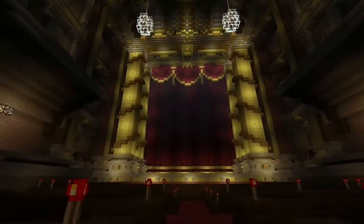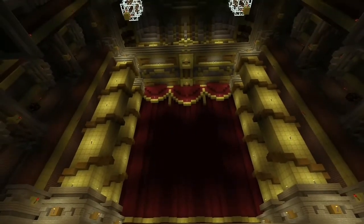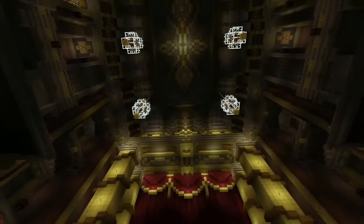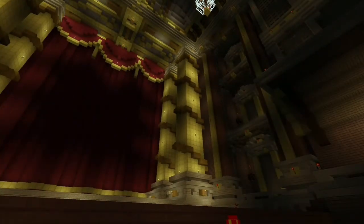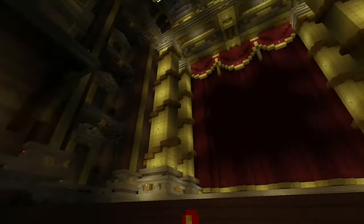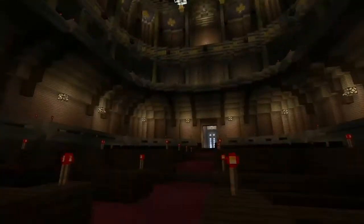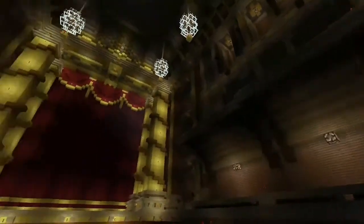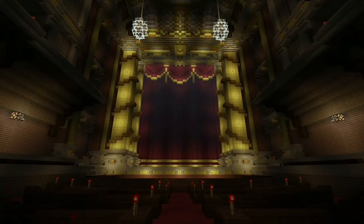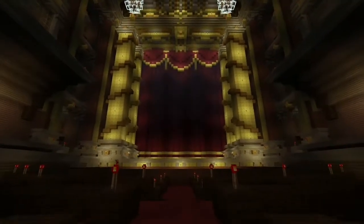The big red velvet curtain keeps us all in suspense as to what's going to happen, with the big golden columns and beautiful ceiling decoration. The boxes to the left and right are reserved for the high nobility. Up there we have the royal box where the king would sit with the royal family. The stage is so lit up, as if it's ready for a performance. I just adore it - it took me a hell of a long time to create, but I just adore this space so much.